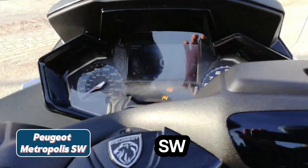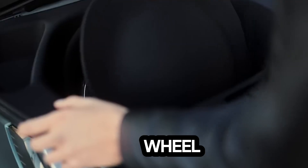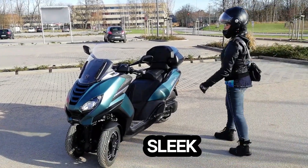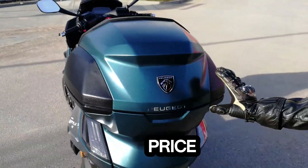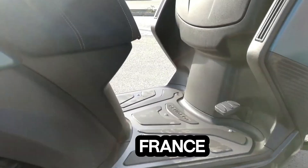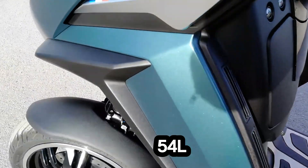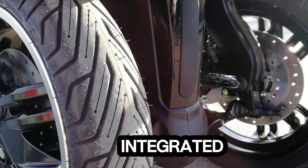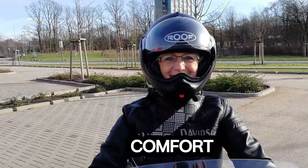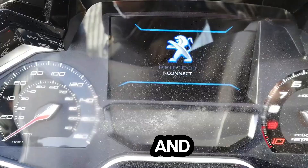Peugeot Metropolis SW. The Peugeot Metropolis SW stands as the pinnacle of three-wheel scooters, blending stability, performance, and practicality with a sleek and modern French design. This premium urban commuter features a spacious 54-liter upper trunk seamlessly integrated with under-seat storage — enough room for two full-face helmets. Advanced comfort comes via adjustable gas shock absorbers, making city commuting smooth and effortless.